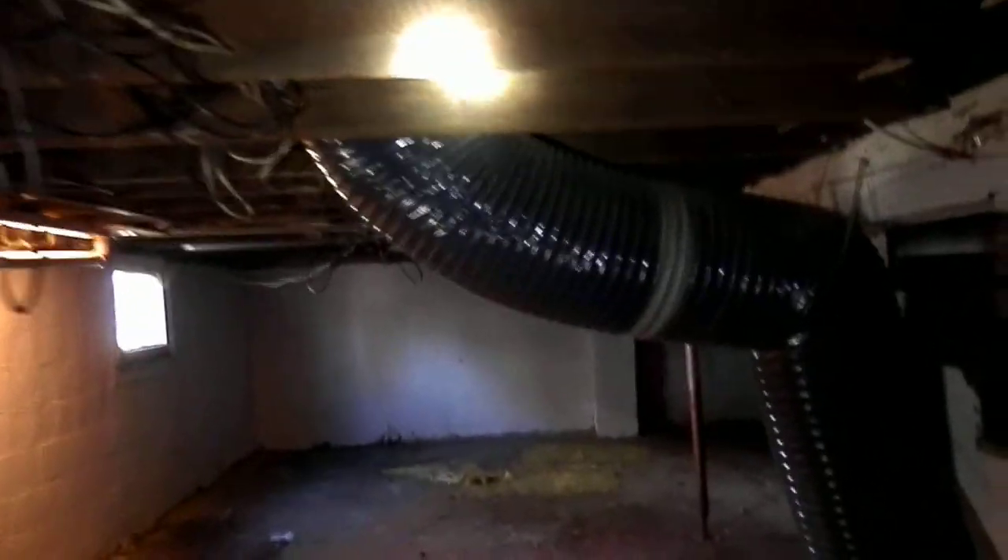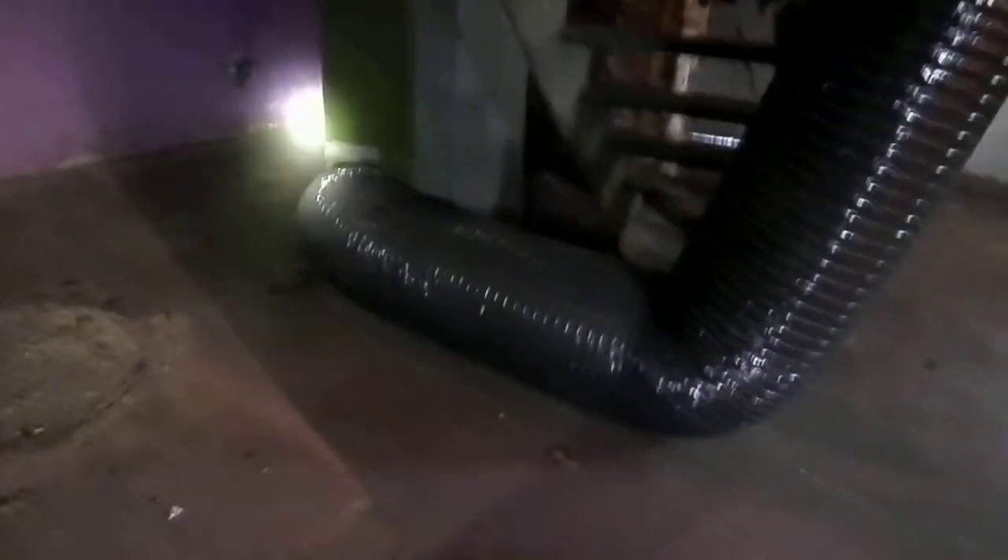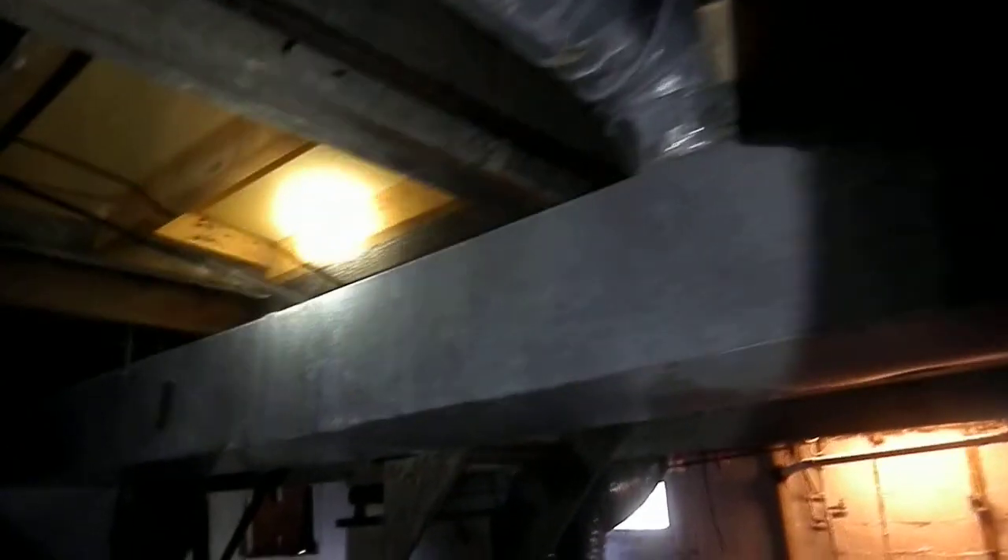There comes the return air supply — not very appealing, probably need to rerun that. And the unit is super old.